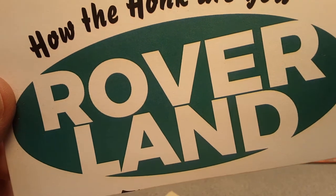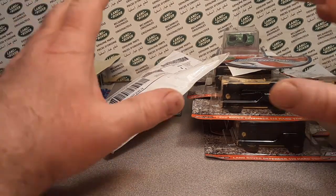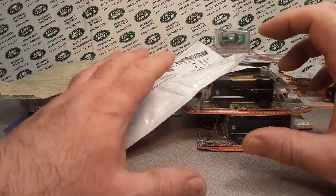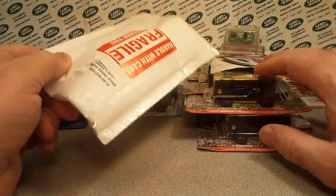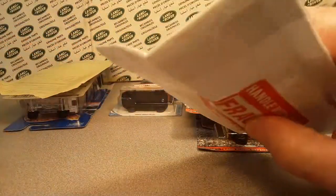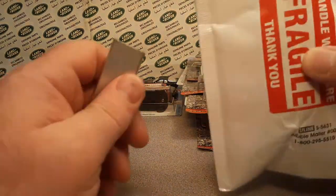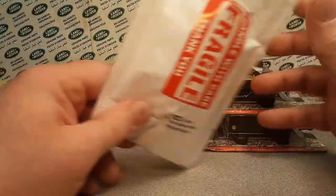How the honk are you? Welcome to Rover Land. This is your friend Dan. I got an unboxing Saturday for you — well, no, it's not really unboxing. It is a store finds, and another little story here, but I guess we do have one unboxing. Happy Saturday, we made it through another week. Hopefully my voice will make it through another week.